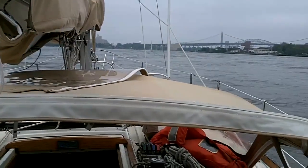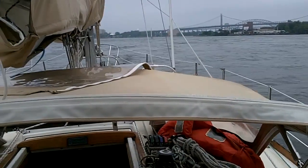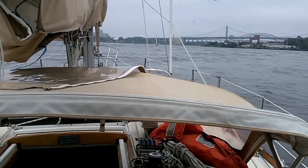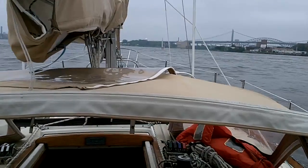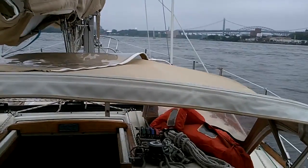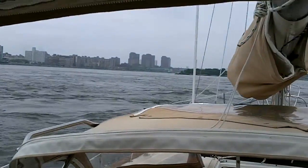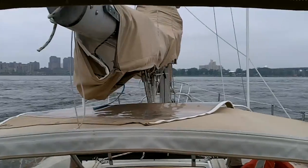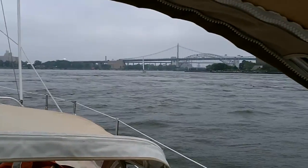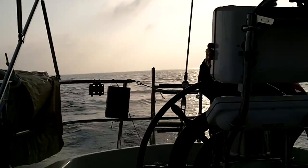It's actually pretty calm today. The rollers shouldn't be a problem. Doing 11 knots, and we'll probably get a little bit faster as we go under the Triborough Bridge.